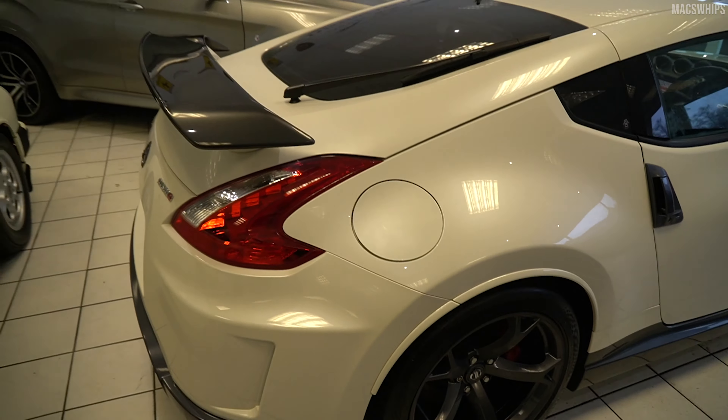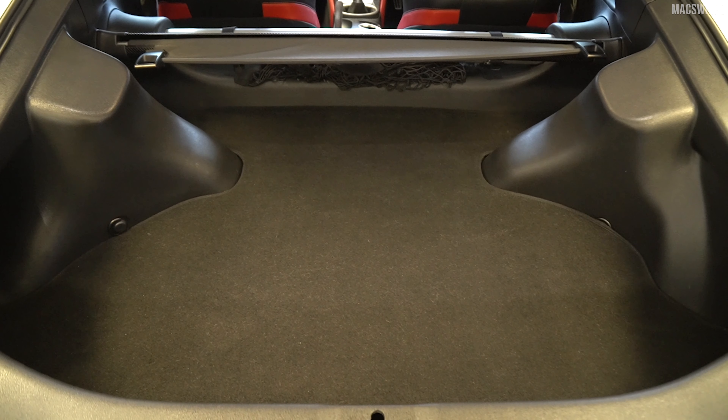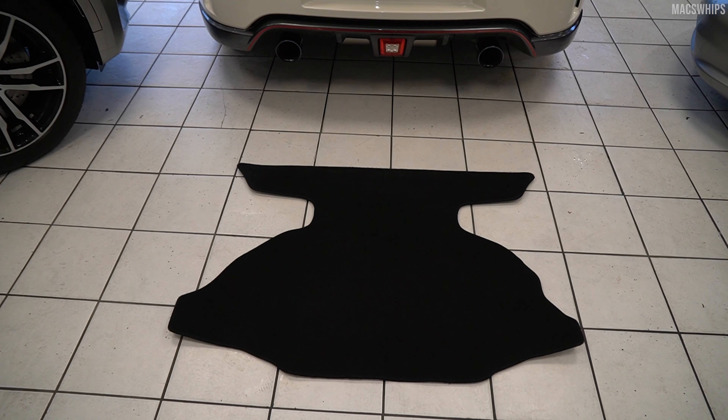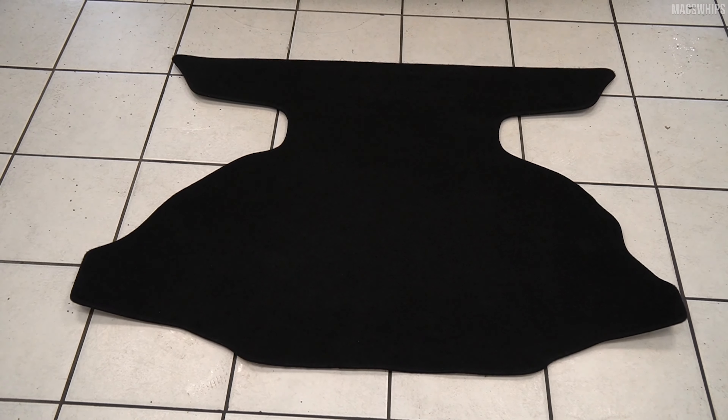The final quirk, which is no doubt one of the most random quirks I've ever seen on a car, is the boot liner. It looks fairly normal when in the car, but when you lift it out it looks like an asymmetric manta ray. Very strange.